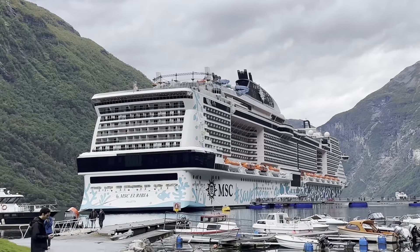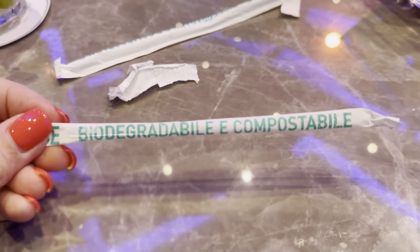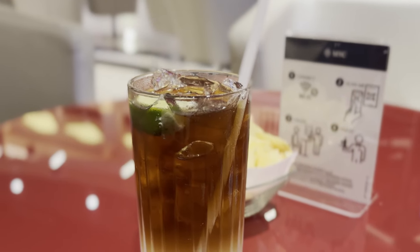Another thing I appreciated about MSC was their straws. The Eurybia specifically is a ship dedicated to being green and to marine conservation. The artwork on the ship pointed to marine conservation, and even the design on the hull has the hashtag 'save the sea.' Because of this, most of the straws we were given were biodegradable ones that still feel like a regular plastic straw. On one or two occasions we were given paper straws, but they held up much better than any I've used previously. I'm just thankful they didn't have any of those nasty sugar straws that Carnival hands out.